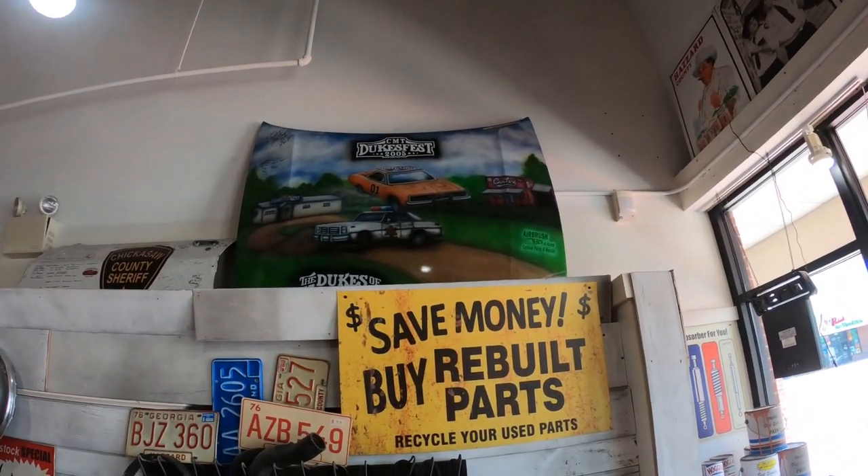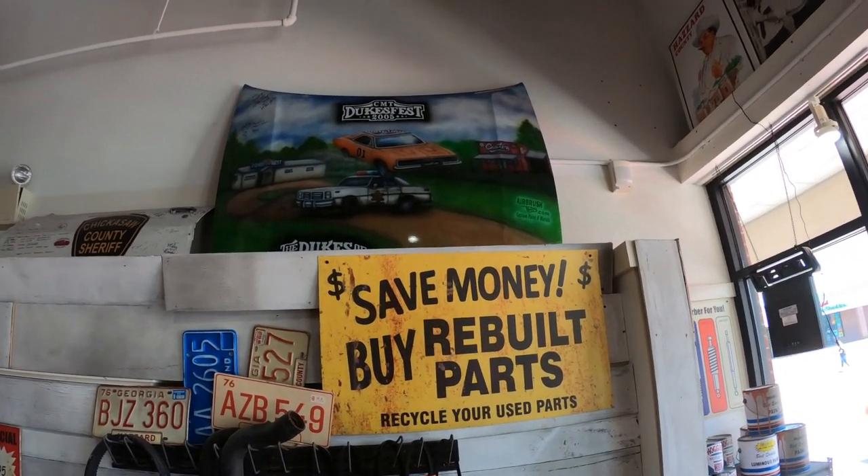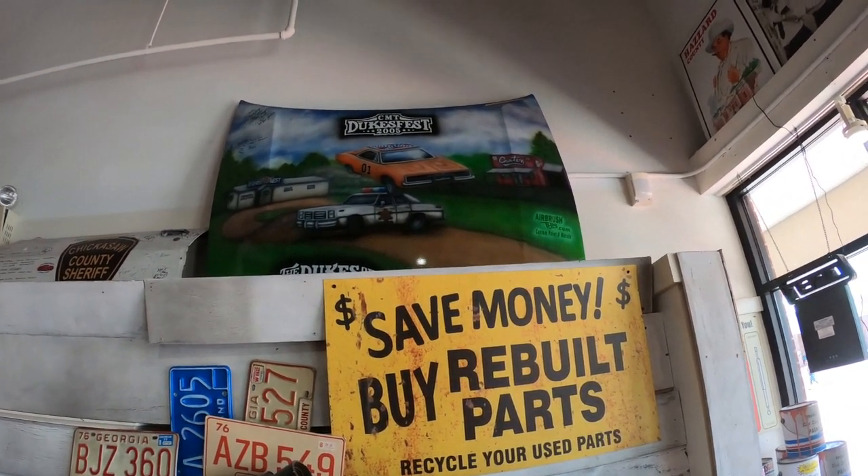That's a cool looking hood — somebody's airbrushed it. That is a hood! I didn't realize it. And it's even got some autographs on it.